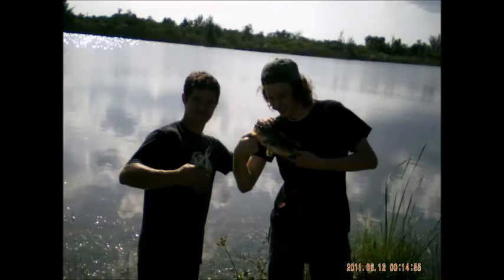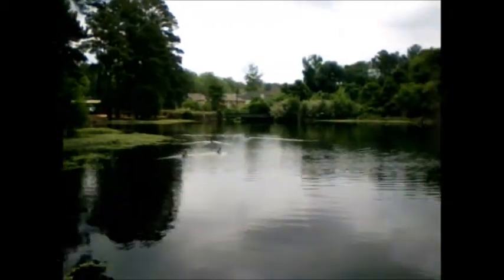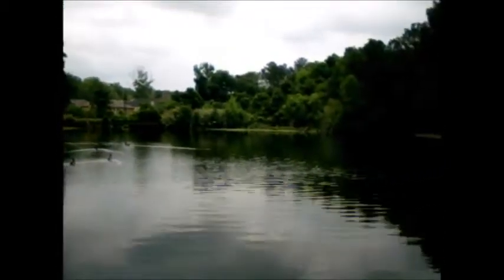Here they are with the little bass they caught. Here's my bass. Here we are in South Carolina.